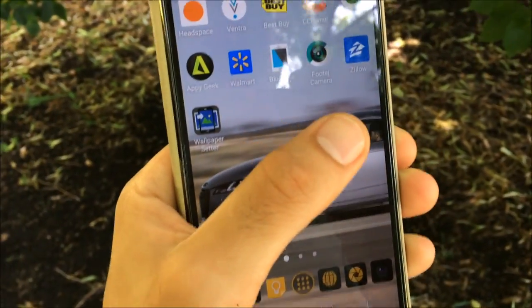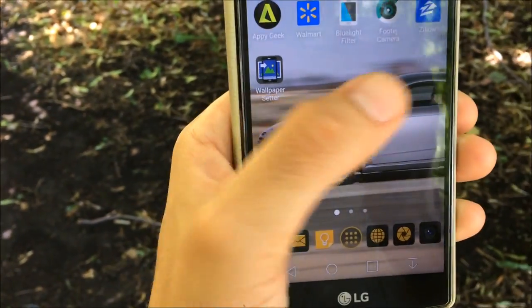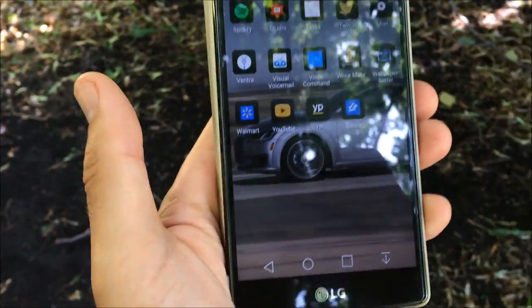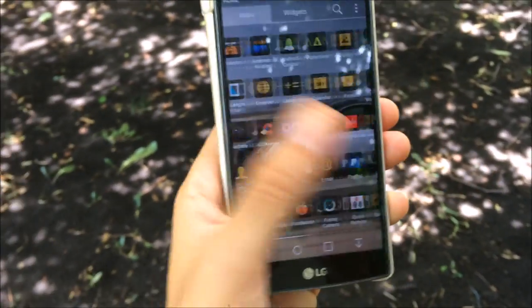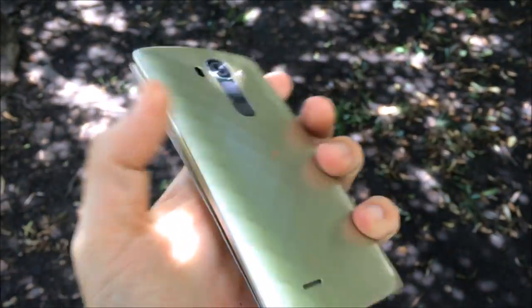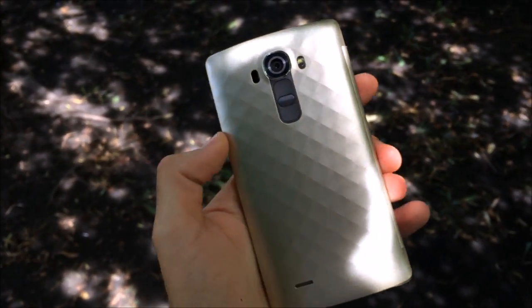I have Blue Light Filter, Footej Camera which is a great simple camera app, and Zillow. I was trying to get the Audi wallpaper to fit right in the middle — I'll probably delete that later. Going to the app drawer, there's not much else beyond what you've seen on the home screen, with the exception of PayPal. That's pretty much what's on my LG G4 for the month of July — a little bit late, but no excuses.